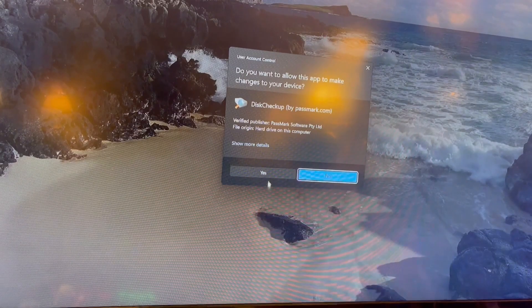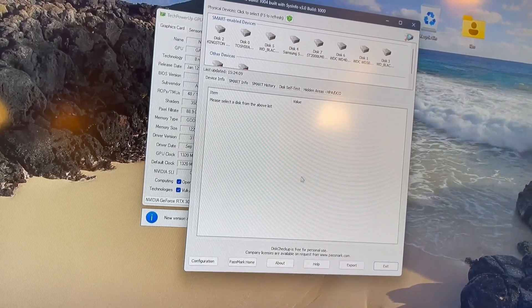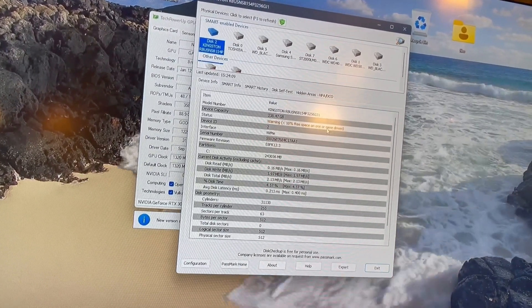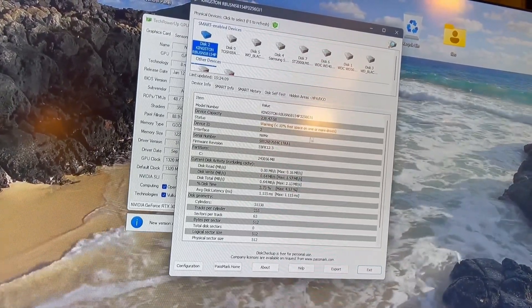Here's another program right here that lets you know the temperature of your hard drives. It gives you a list of them. This is the boot drive. It says over 10% free space or more — it's giving me a warning.